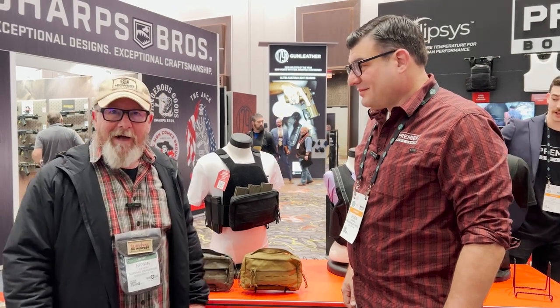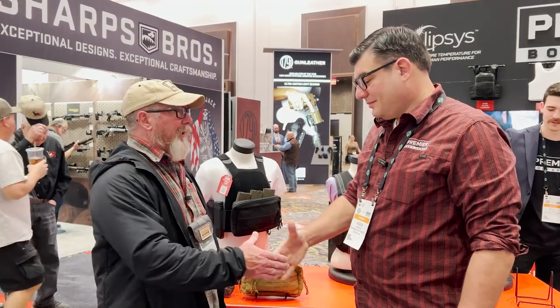Welcome back to Survival on Purpose coverage of the 2023 SHOT Show. I'm here with Jason from Premier Body Armor.